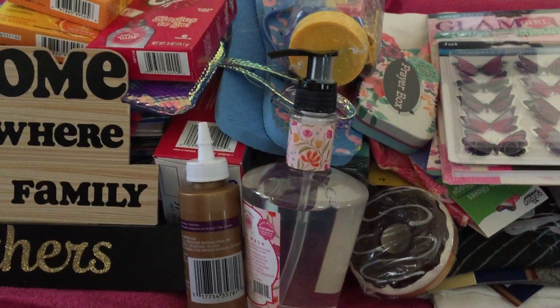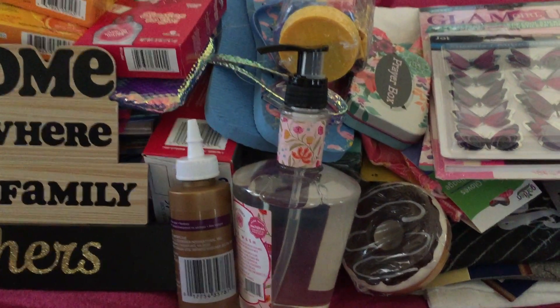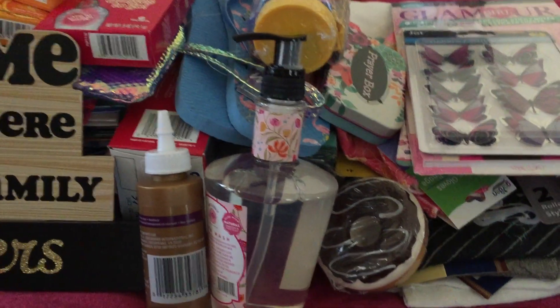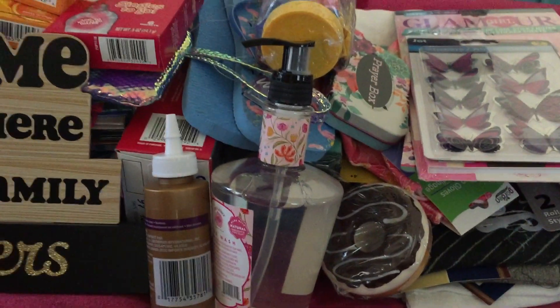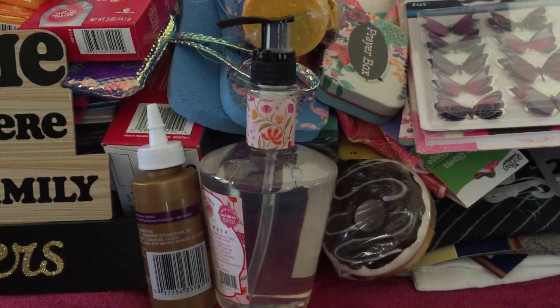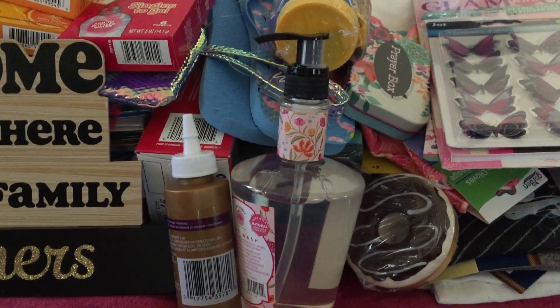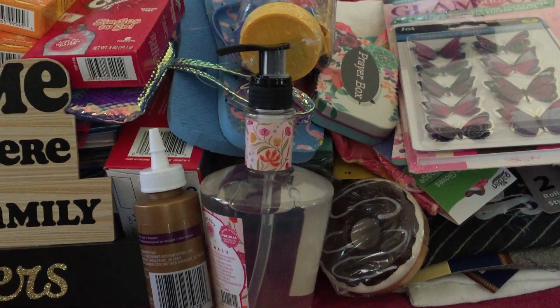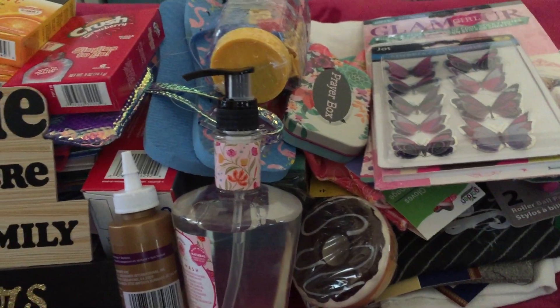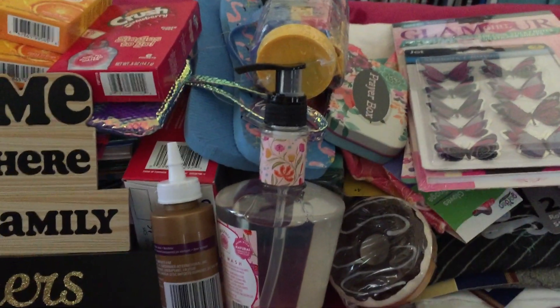Hello guys, welcome back again to our channel. This is Vanjie and with me is Anne. We are from Mom or Anne's Corner. We have a huge Dollar Tree haul — this is an accumulated haul, so that's why there's so many already. We're gonna share this with you guys, so let's get started right away.